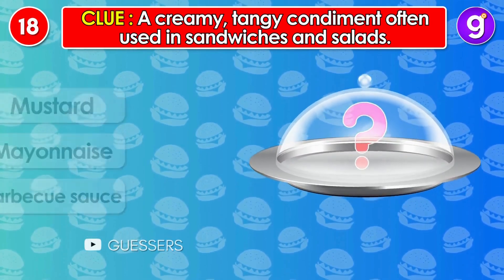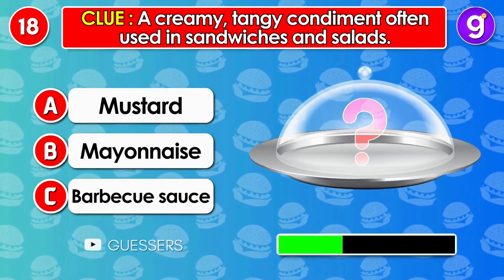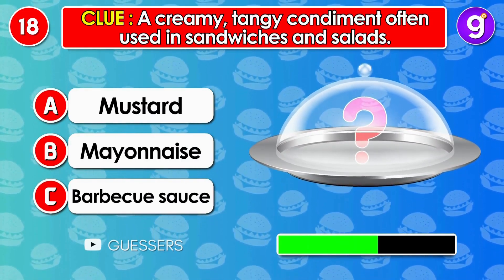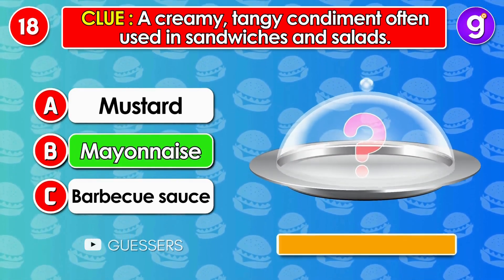Number 18. A creamy, tangy condiment often used in sandwiches and salads. It's mayonnaise.